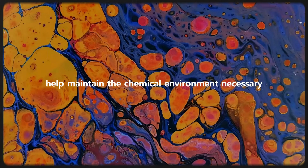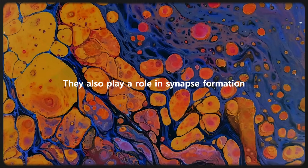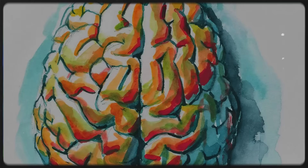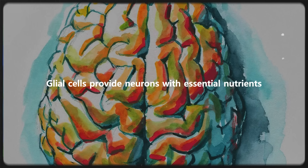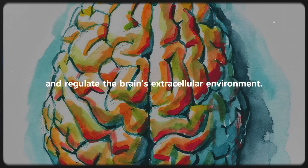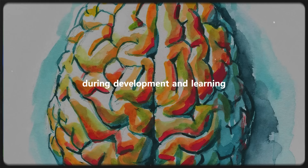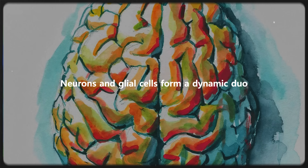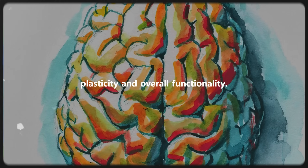Astrocytes, for instance, help maintain the chemical environment necessary for neurons to transmit signals efficiently. They also play a role in synapse formation — the crucial connections between neurons where information is exchanged. The synergy between neurons and glial cells is evident in their daily collaboration. Glial cells provide neurons with essential nutrients, remove waste products, and regulate the brain's extracellular environment. They also help refine connections between neurons during development and learning through synaptic pruning. Neurons and glial cells form a dynamic duo, each playing a unique role in maintaining the brain's health, plasticity, and overall functionality.